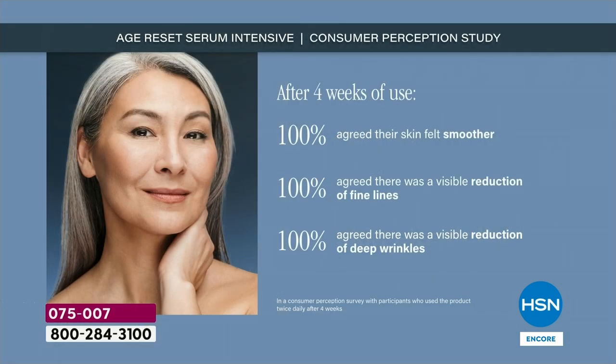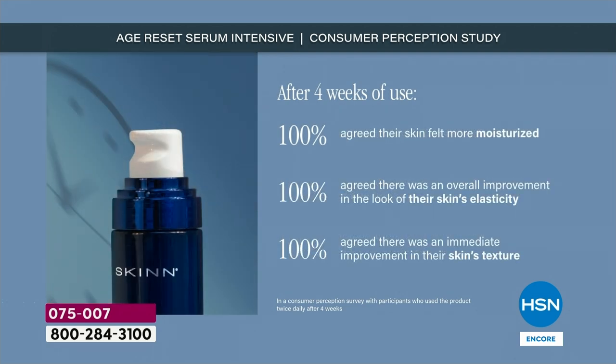Four weeks of use: 100% felt smoother, 100% reduction of fine lines, 100% visible reduction of wrinkles and deep wrinkles. 100% agreed there was a visible reduction of deep wrinkles — this is different. If your checking account went up 100% overnight, would you notice it? 100%, yes. 100% agreed their skin felt more moisturized. They saw an improvement in the look of their skin's elasticity — that bounce back. And 100% saw an improvement in their skin's texture.